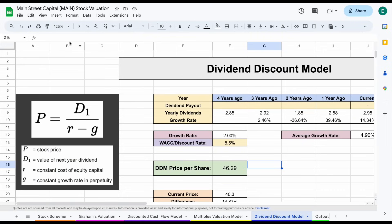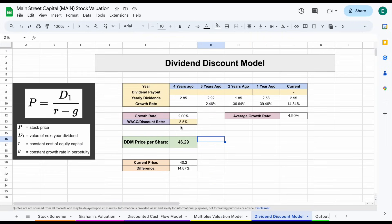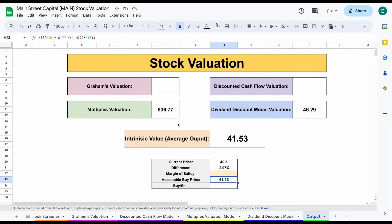Jumping over to the dividend discount model, the dividend growth rate is kind of all over the place, but the average growth rate is around 5%. I'm projecting a dividend growth rate of 2% with a discount rate of 8.5%, giving us a dividend discount model price per share of $46.29. When we jump over to the output tab, those two valuations give us an average intrinsic value of $41.53.